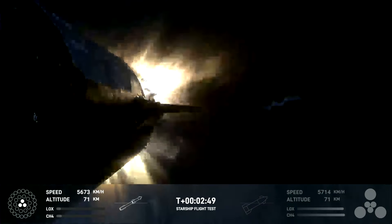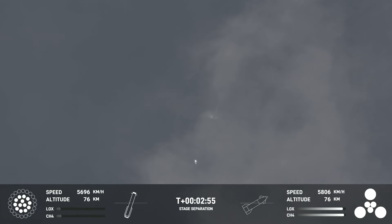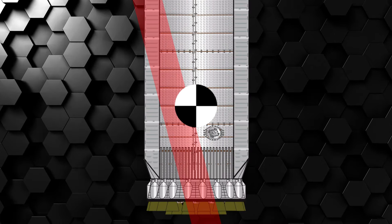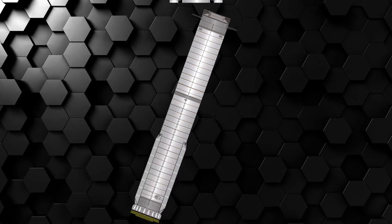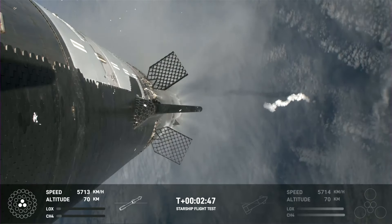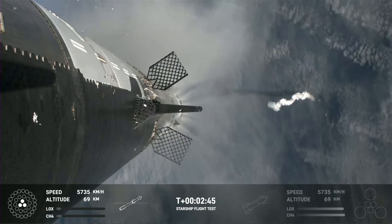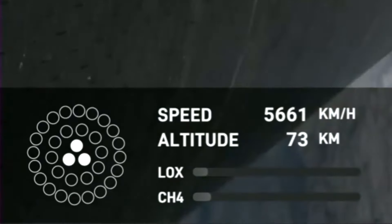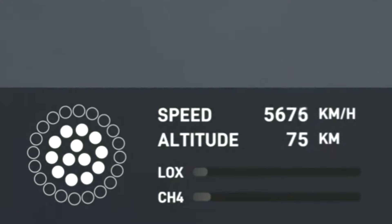Why go through all this trouble instead of just gimballing the booster's engines to turn it away? SpaceX wants to avoid this because the booster is so empty and its center of mass is so low that the gimballed engine's thrust line would be close to the center of mass. This means that besides rotating the booster, the thrust would push it in the wrong direction in a kind of power slide. Now, just like in the previous flight, 5 seconds after separation as the booster turns away, the inner ring of 10 engines begin to restart in opposing pairs over a 1.3 second period — this time, all of them successfully ignite.